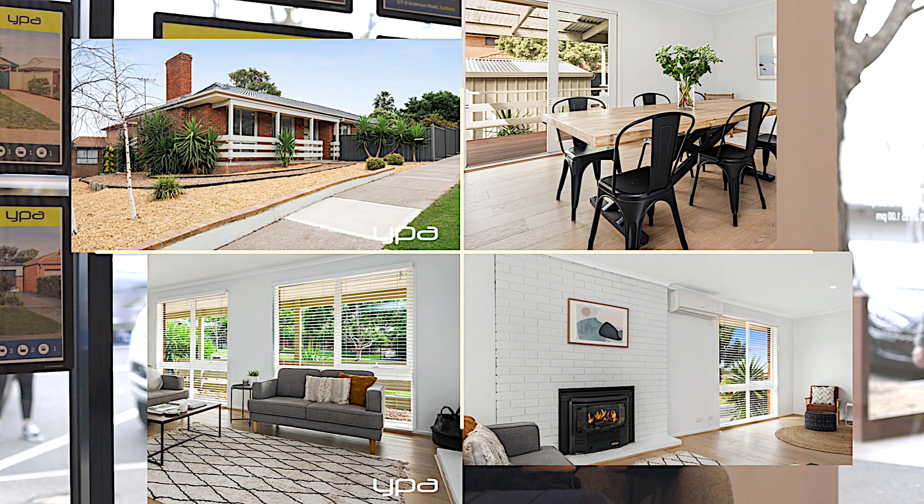We've also got one in Harcourt Close, which is priced $500,000 to $535,000. That one there is a three bed, one bath and it has been fully renovated from head to toe. Everything has been done there.